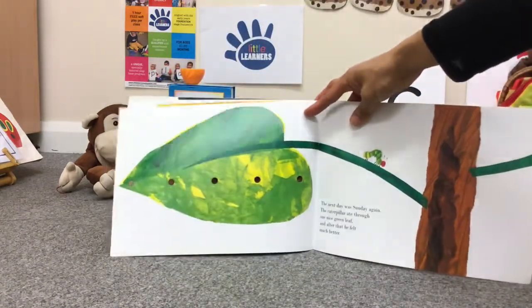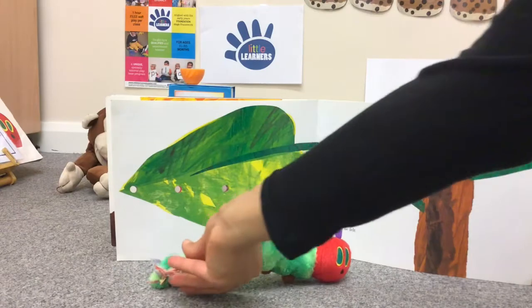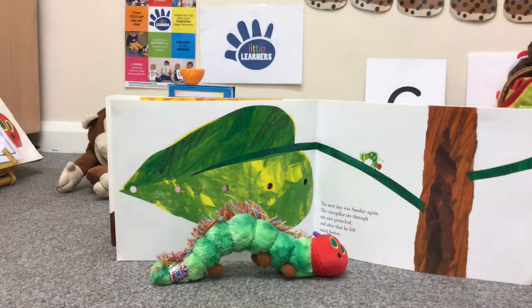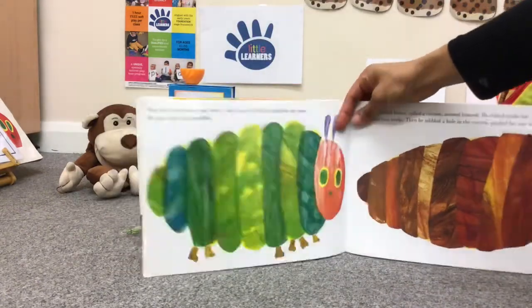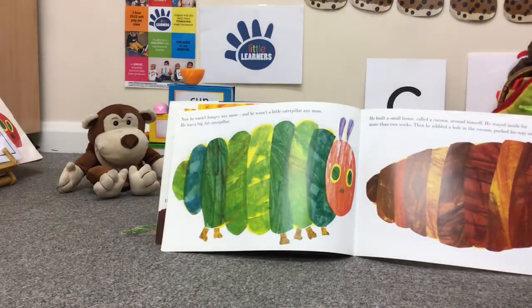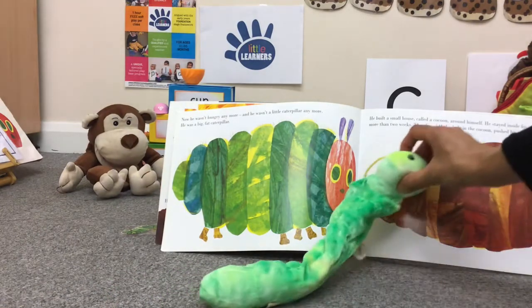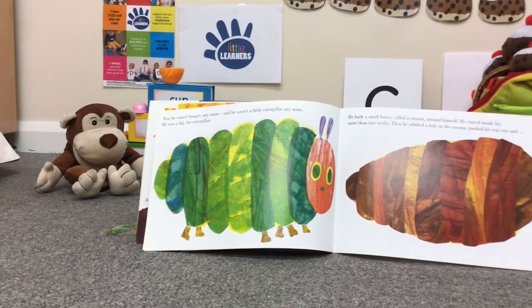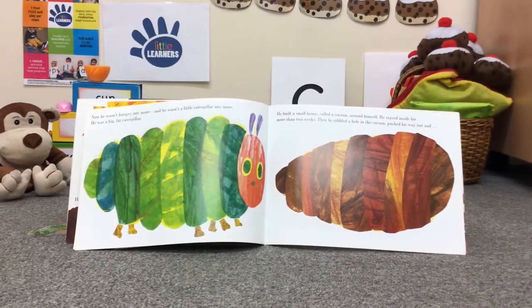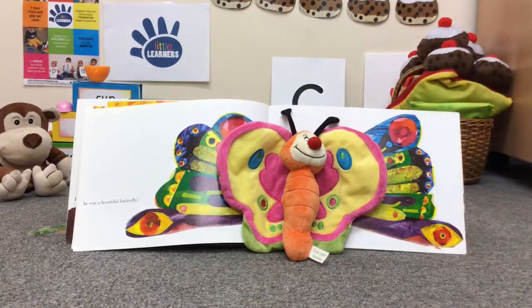The next day was Sunday again. The caterpillar ate through one nice green leaf. And after that, he felt much better. Now he wasn't hungry anymore. And he wasn't little anymore. He was a big, fat caterpillar. He built a small house called a cocoon around himself. He stayed inside for more than two weeks. Then he nibbled a hole in the cocoon, pushed his way out. And oh wow, he was a beautiful butterfly.